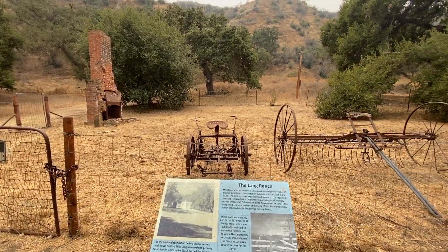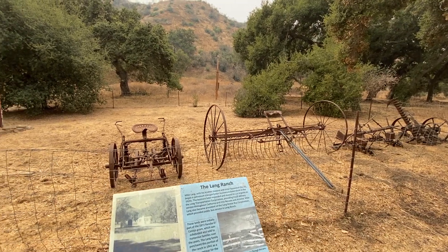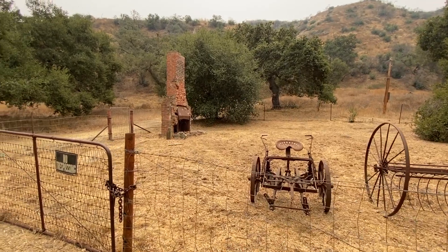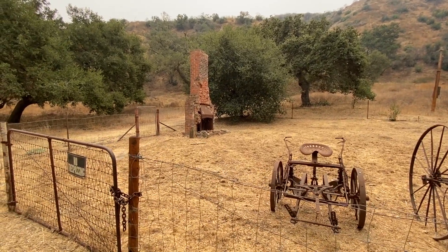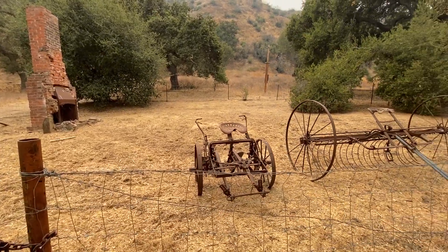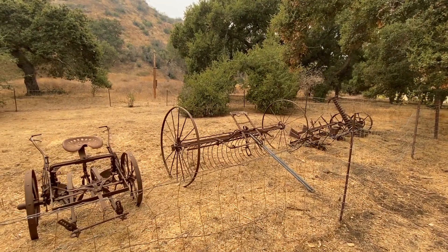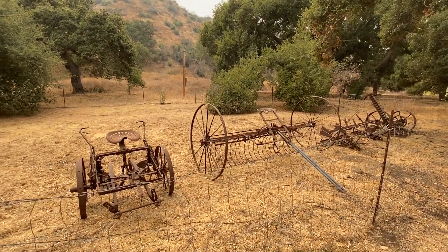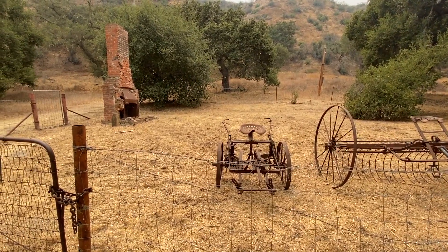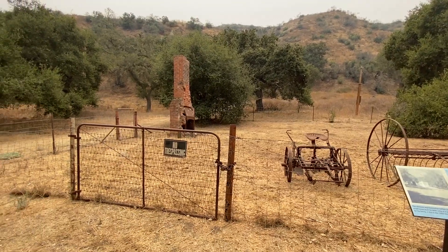Moving a little further down the trail there is this area with a chimney and some pieces of farming equipment. This is actually where the foundation of the Lang Ranch home was. That was the chimney for the home and this fenced area was roughly the footprint of the entire home. This was a family that settled a huge portion of the Conejo Valley, so for their time they would have been one of the wealthy settlers of the area, and yet their entire home was only about that big.